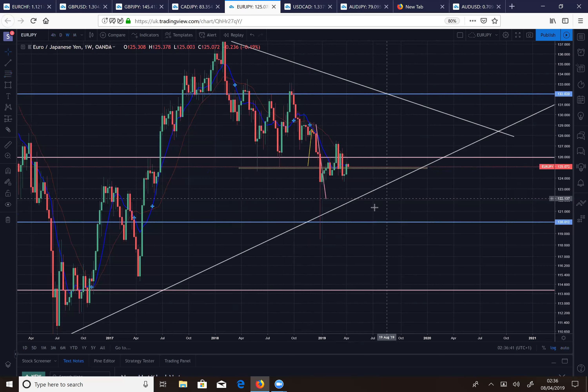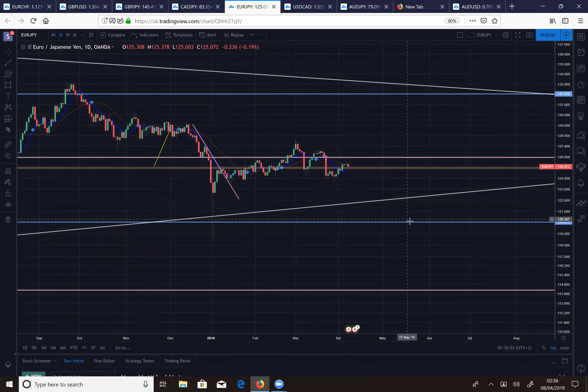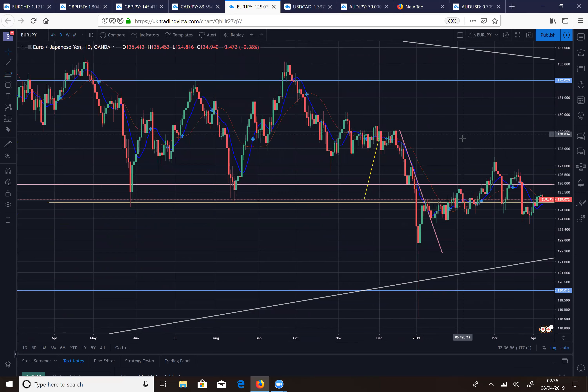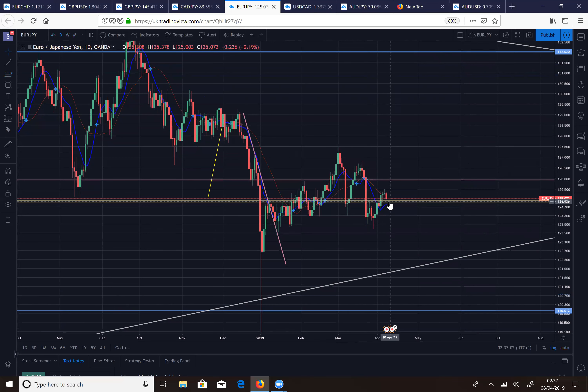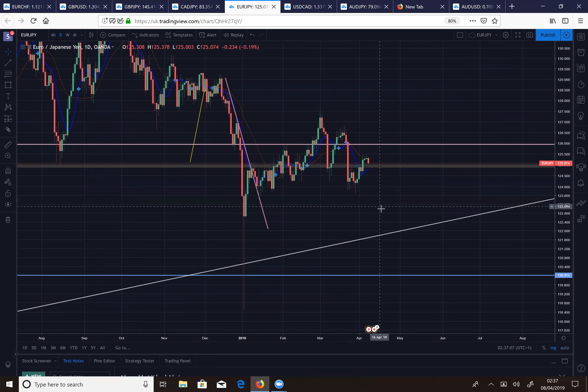On the weekly, we're making lower highs, lower low — so we're in a downtrend. I have a key level we're currently holding above with price being supported. On the daily it's similar to USD/CAD — coming down to retest a key level after breaking it — but here I'm not expecting bullish momentum. I'm expecting this to break and come down further after these doji and pin bar candles.